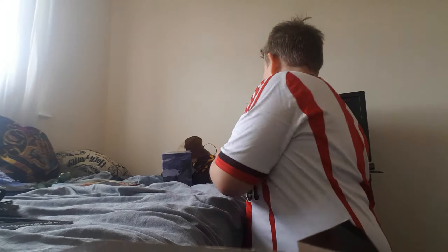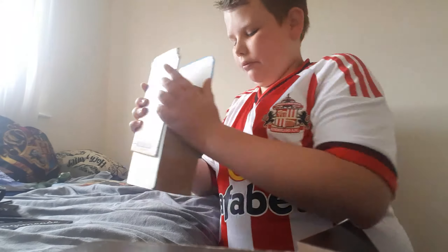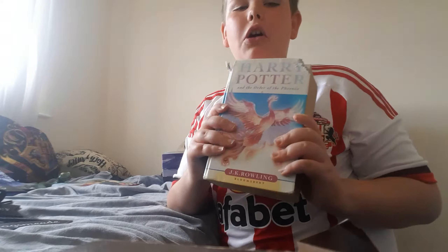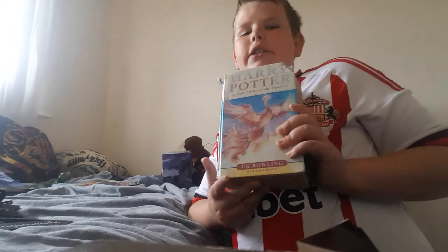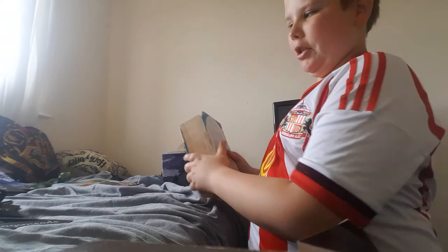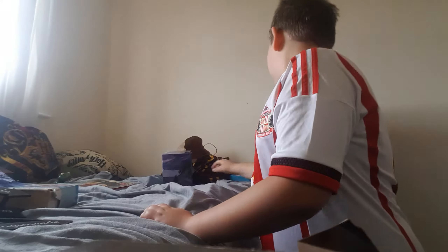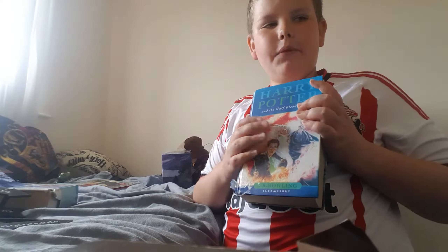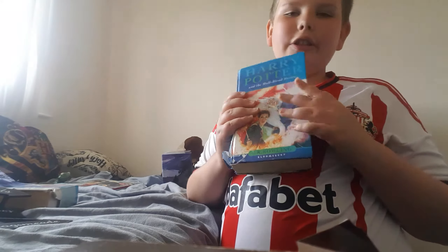This here is the original Harry Potter and the Order of the Phoenix — this is awesome. And this here is the original Harry Potter and the Half-Blood Prince — this is also amazing.